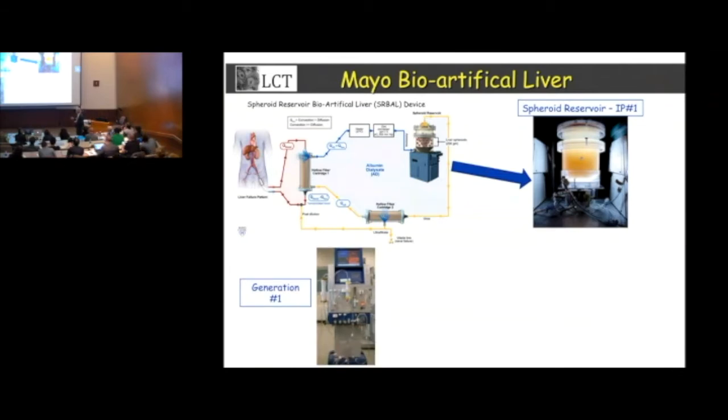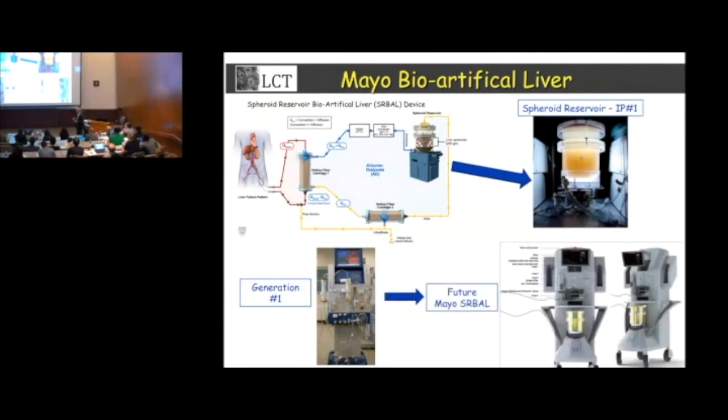This is our prototype device that was built here by Mayo Engineering, and we're currently in the process of raising funds to build the clinical-grade device. We need about $2 million to build this device. There's a company up in St. Paul that'll do it, but they won't do it for less than that because it needs to be FDA-approved.